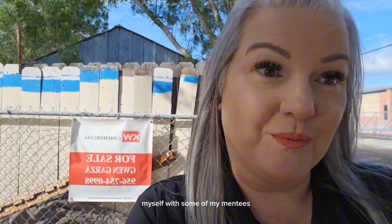Good morning! Gwen Garza here with Keller Williams. I am out here doing a little tour of some commercial properties today. I want to show you some of the properties that we have listed, with some of my mentees, here in Laredo.